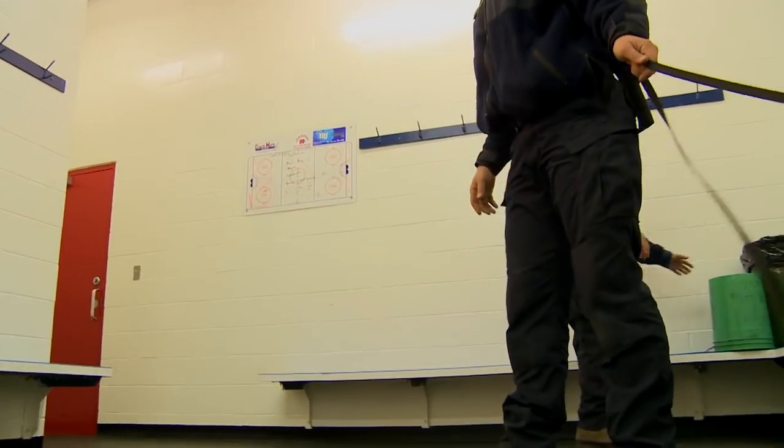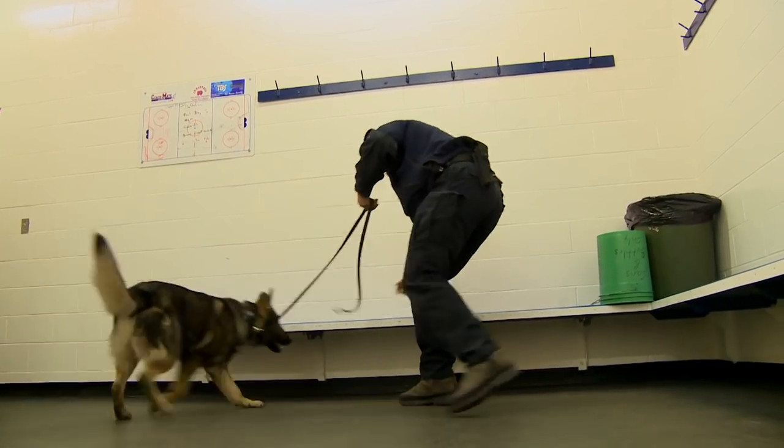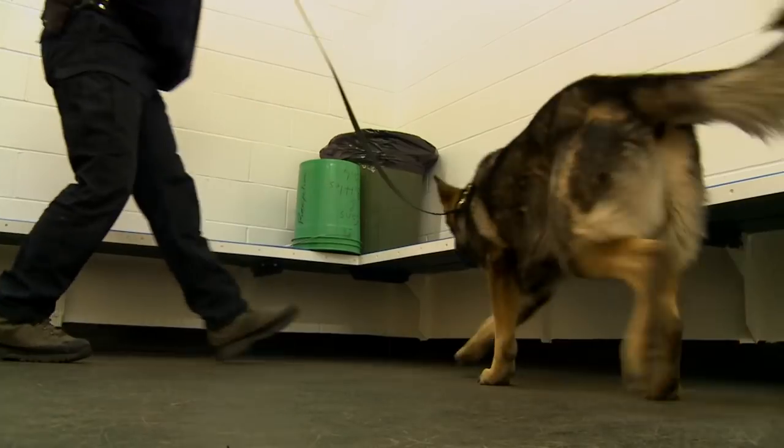When the dog does it on his own, then you can reward him. And once the dog realizes, 'Oh, this odor — you want him to sit' — okay, now I have it. And then you're off to the races.